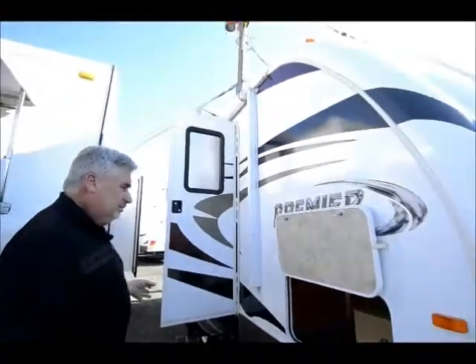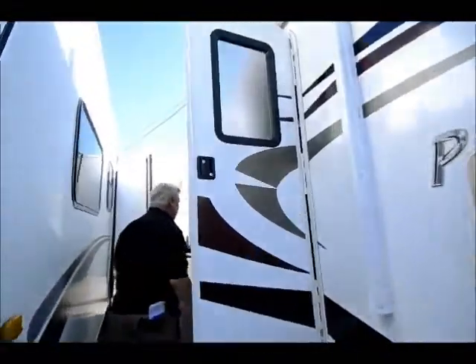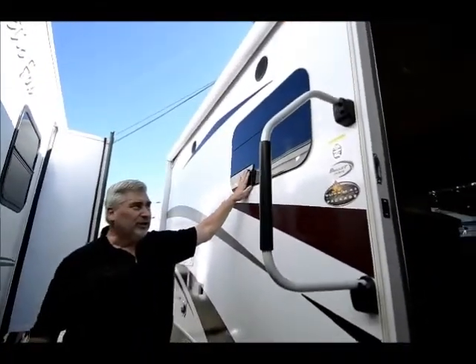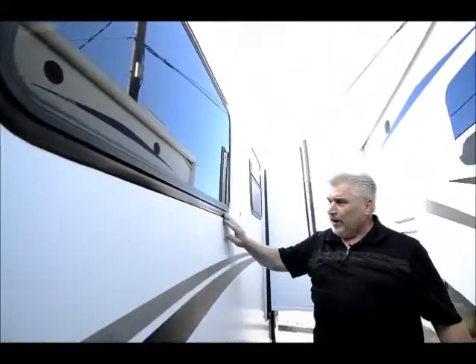It also has an electric awning on the passenger side, and it has frameless windows. You can see it's got a black tinted window that doesn't have a frame around it — it sits flat against the unit. That's a better window because it seals better than framed windows. If you look at a framed window, you can see the rubber around the outside that has to be sealed on a regular basis. The frameless window doesn't need that, so it's less maintenance.